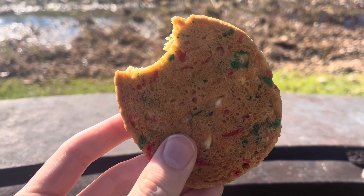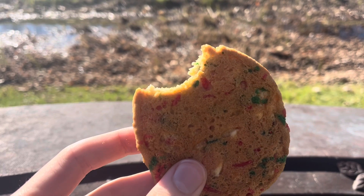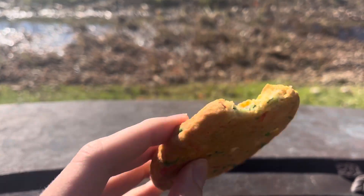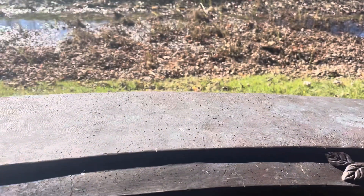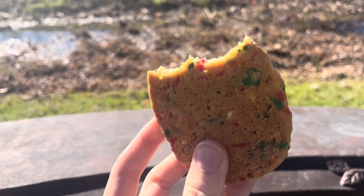Tastes like a Christmas cookie that you'd find in the bakery aisle at Walmart or something. I don't know. Let's do another bite. I can hear that crunch.